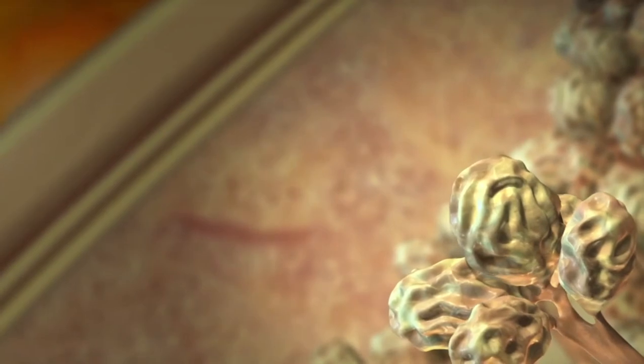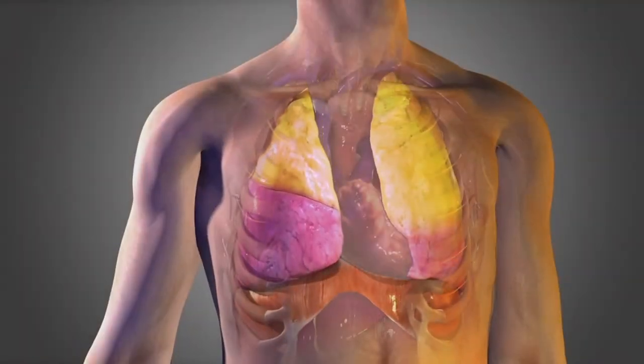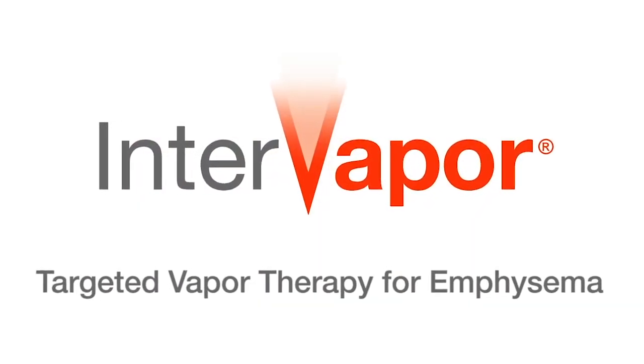Fibrosis forms a scar that remodels the treated lung. It is this healing process that makes the lung smaller than it was before the procedure, allowing more room to breathe. InterVapor — for severe emphysema.